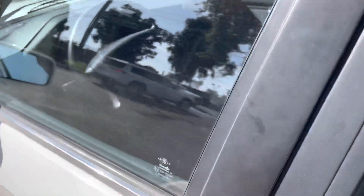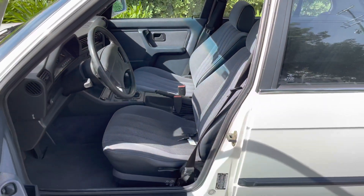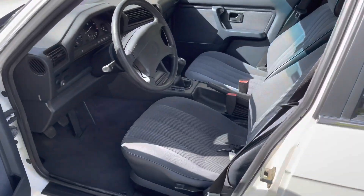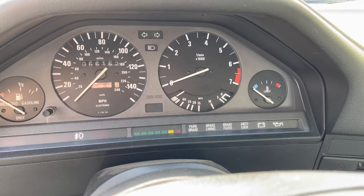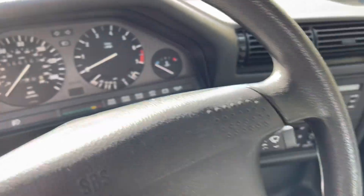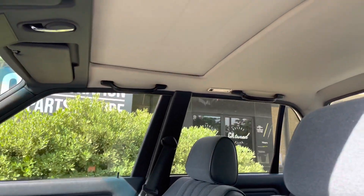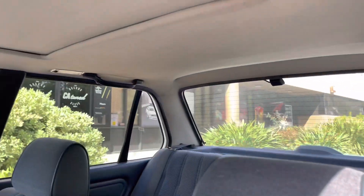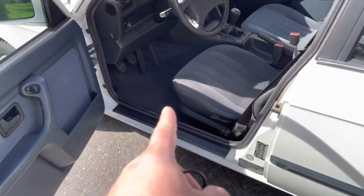I'm going to show you the inside. This is an original 66,162 miles, one owner, manual transmission, sunroof, excellent headliner, brand new floor mats.